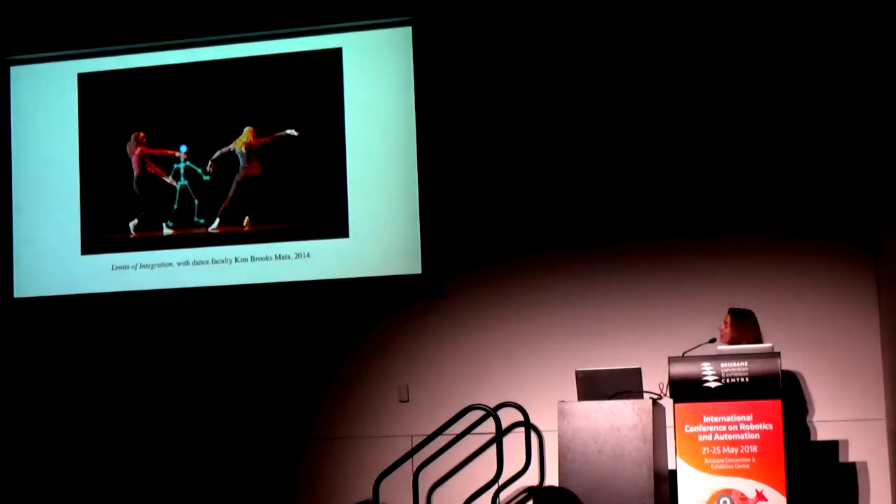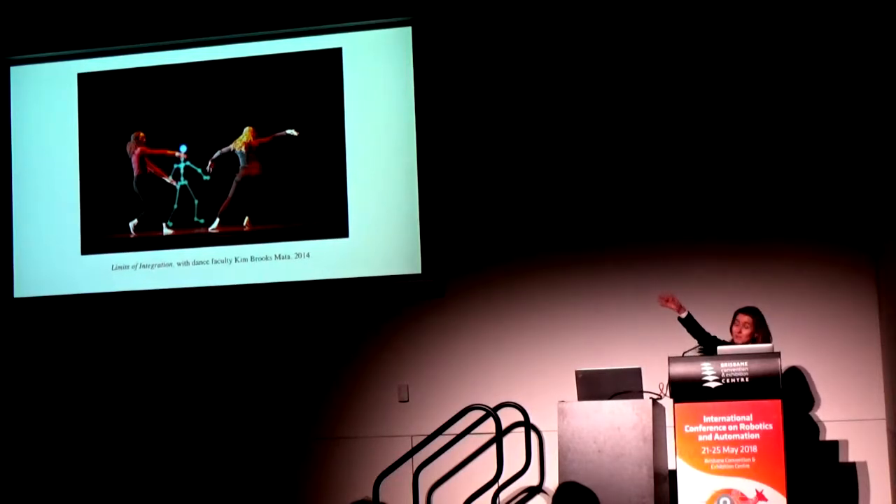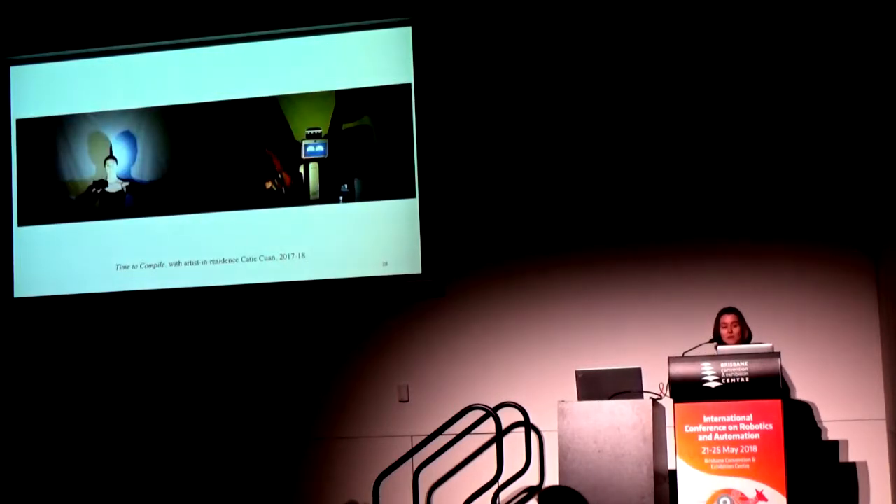I've worked with artists in Charlottesville when I was a faculty member there, thinking about how we could design a set of movement instructions for a particular location in space — really leveraging quantitative models of motion to produce a particular site-specific work. In a collaborative work with dance faculty member Kim Brooks Mata at UVA, we used motion capture data of humans. Interestingly, that stick figure has about a hundred numbers that associate the pose of a human, which is actually very similar to the C. elegans model. We're also in an ongoing work with my lab's artist in residence, Katie Kwan.